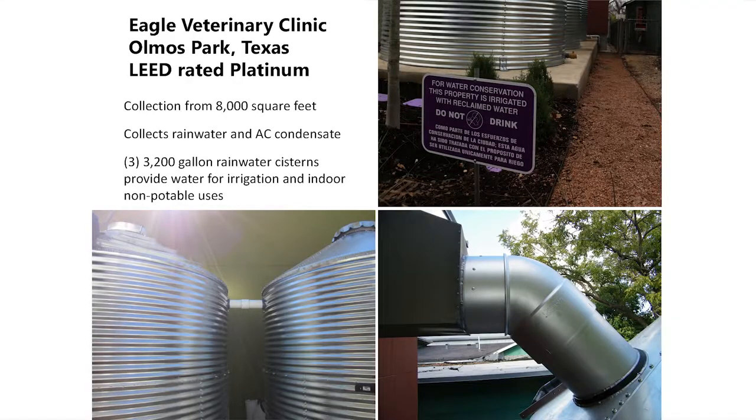Here's a project in Elmendorf Park, a small town just north of San Antonio — a veterinary clinic that wanted to be LEED certified and do something really neat. Collecting from 8,000 square feet of both rainwater and AC condensate into three 3,000-gallon systems. SAWS was really involved, wanting feedback on water savings, so they provided water meters to meter the AC condensate, the rainwater going out, and the makeup water coming in, all hooked to their SCADA system.